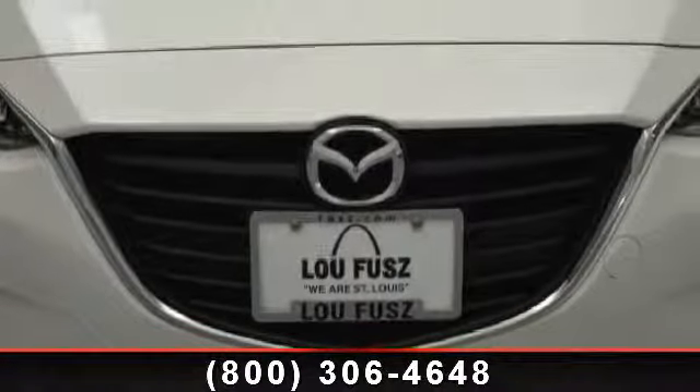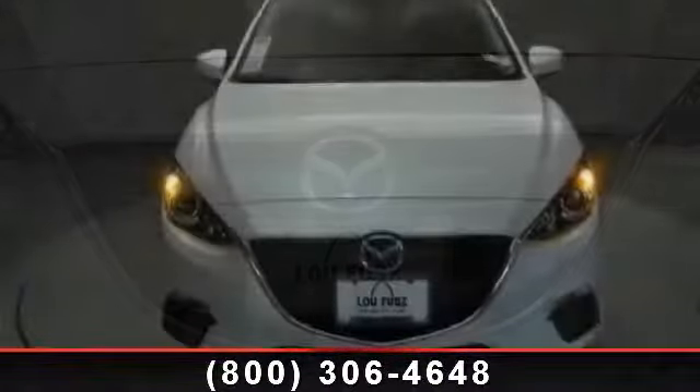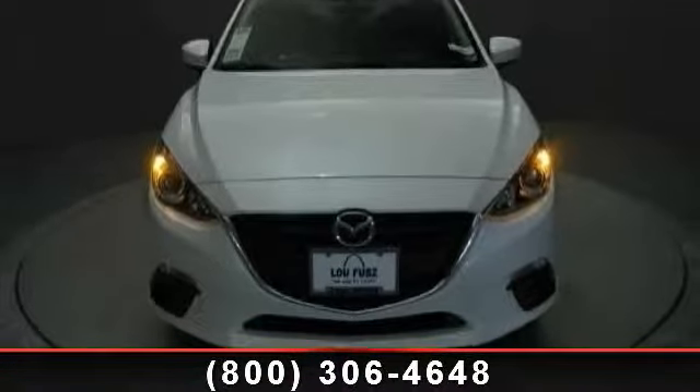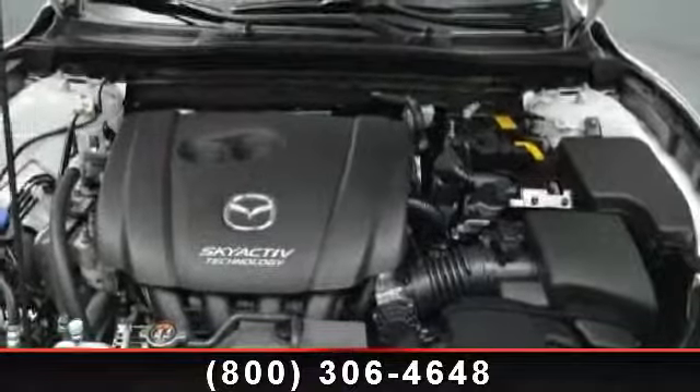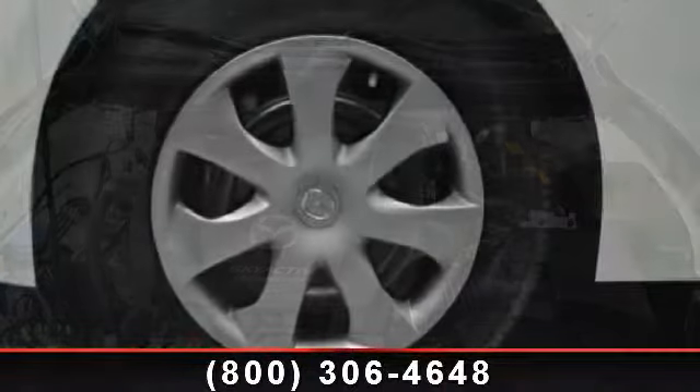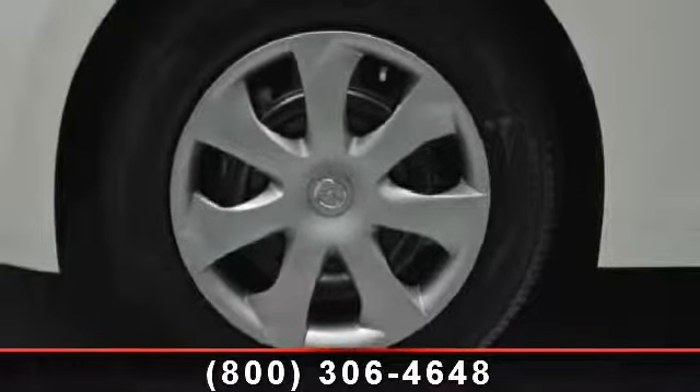Cruise control, ABS, brake assist, trip computer, and rear bench seat. If you are looking for a new car, this might be the one. This vehicle shows low mileage and does a smooth ride. Let us put you in the driver's seat today. Call or click to schedule a test drive.